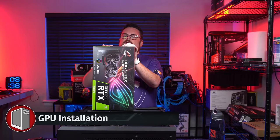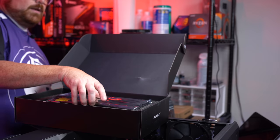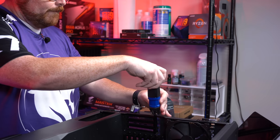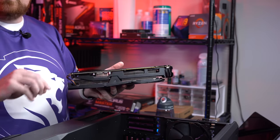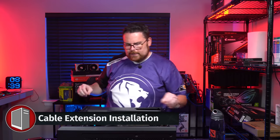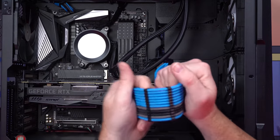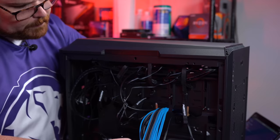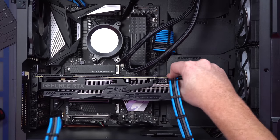GPU time — opening up the ROG Strix RTX 2080 Ti box and seating the card into the PCIe slot. That looks really good in there. Securing it with confidence. Love these cables — the Asiahorse custom cables look great in this build.